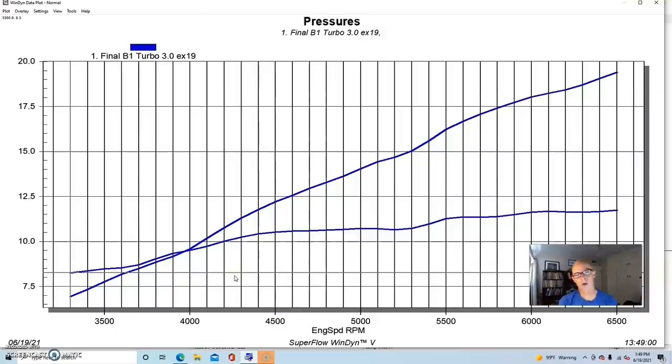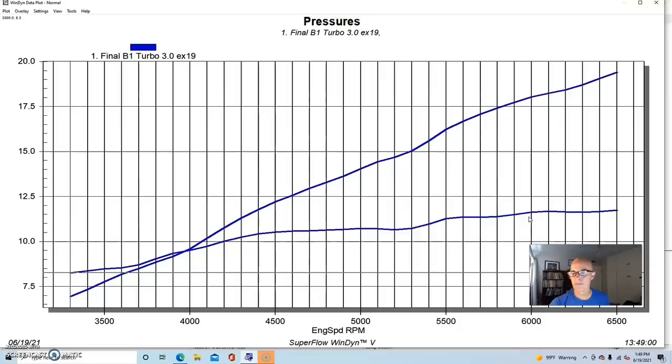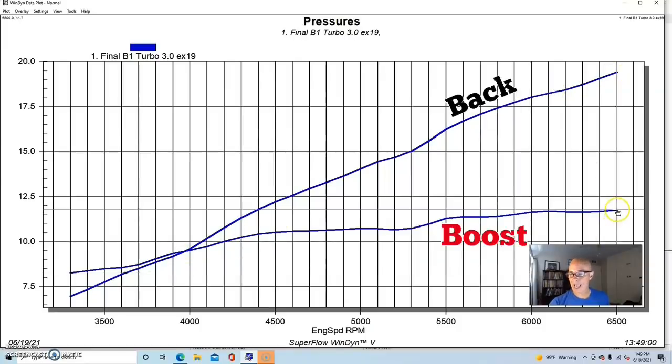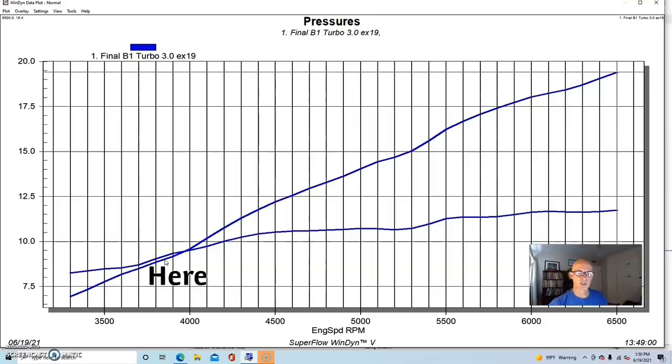Now let's look at the boost pressure and back pressure curves to understand why some of this change can be attributed to a change in boost. Pay attention to the relationship between boost pressure and back pressure — these things are interrelated. With the three-inch exhaust on our six-liter single-turbo setup with an air-to-water intercooler, at 11.7 pounds of boost pressure we had a peak of 19.4 pounds of back pressure. Below 4,000 RPM it was actually making less back pressure than boost pressure, then they crossed over and climbed toward 20 pounds of back pressure with only around 11 to 12 pounds of boost.